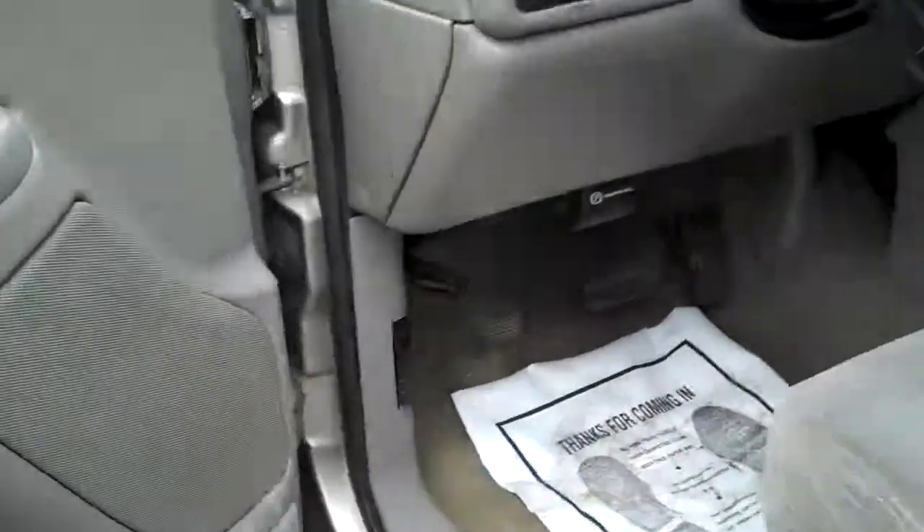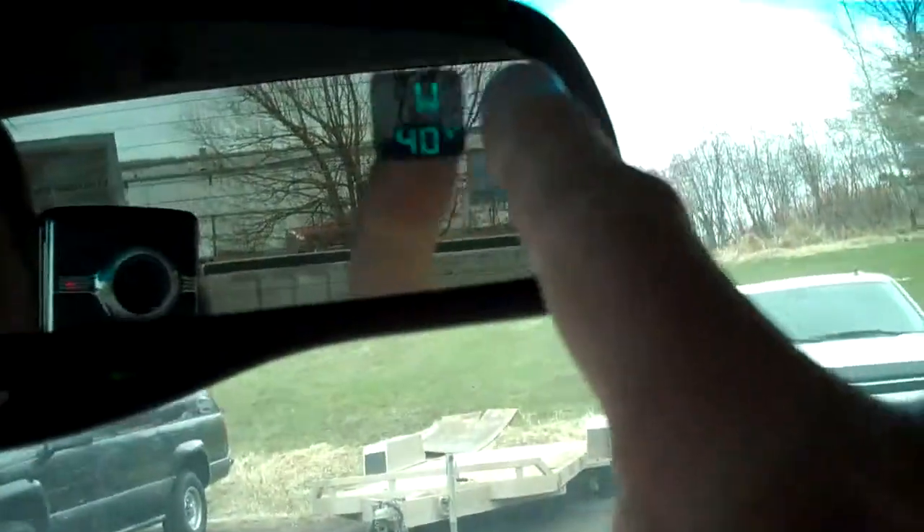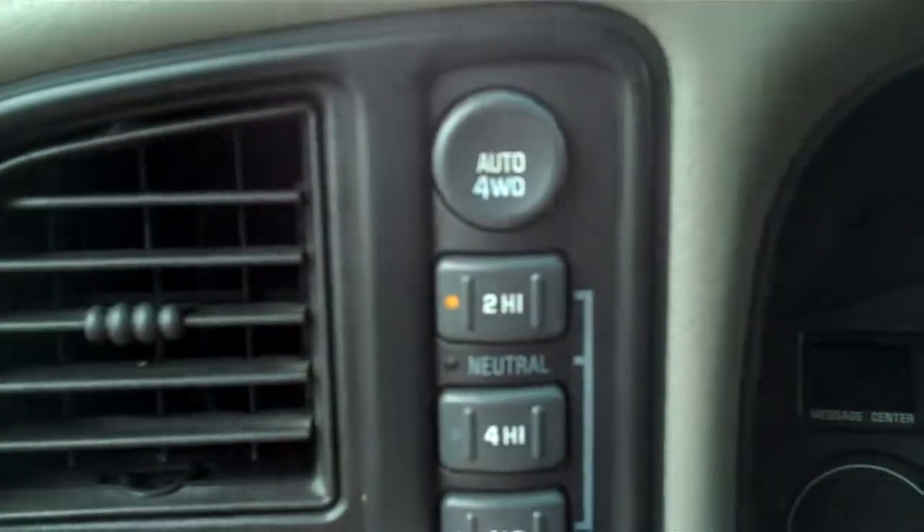$8,991 is the price on this thing. Electric locks, windows, mirrors, and cloth seats. In front you've got an armrest, storage down below, and more storage. This has both a CD player and cassette, plus AM/FM radio. Compass and thermometer in the window, storage up top, cruise control, and four-by-four buttons right there on the side. 149,000 miles. Nice rig — leather-wrapped steering wheel.